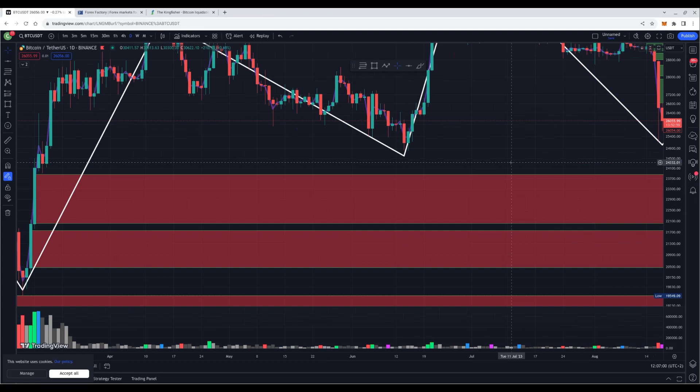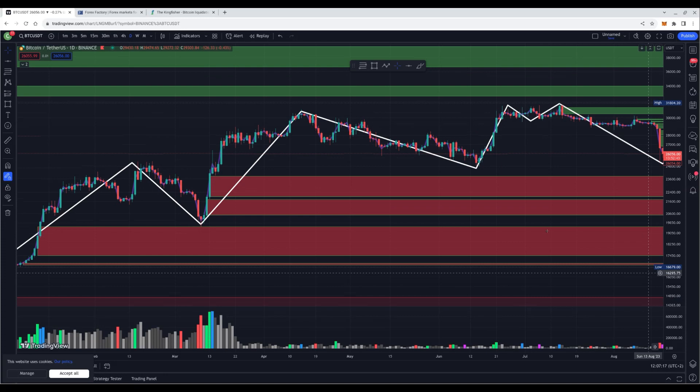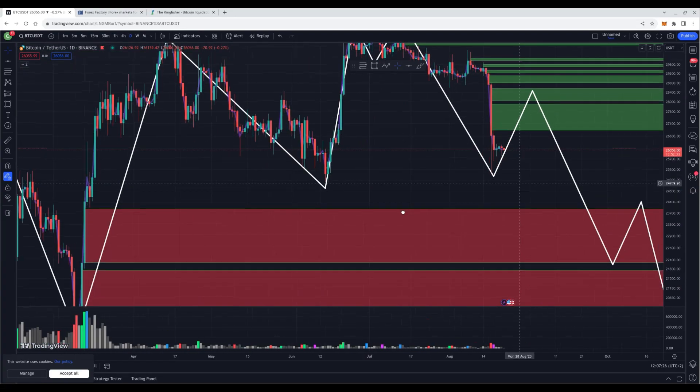To the downside, we have a couple of volume candle zones left. We have one big zone on the daily time frame from 23.8k down to 22k. We haven't tapped that zone for a while. We also have one at 20.5k, and another from 19.5k down to 17.4k. But as a day trader, you don't need to worry about that just yet because we aren't close to those levels right now.